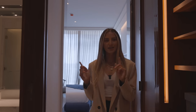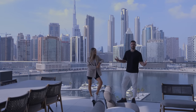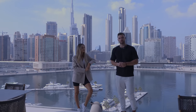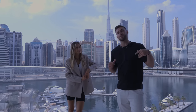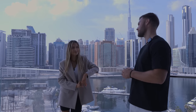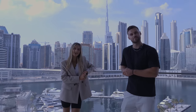That wraps up the tour of this incredible apartment in Downtown Dubai. Make sure to like this video if you enjoyed it — we're about to go check out another two apartments in the same building at a slightly lower price point, so look out for those in the next few weeks. Please hit the like button, it really helps us out, and we'll see you in the next video.